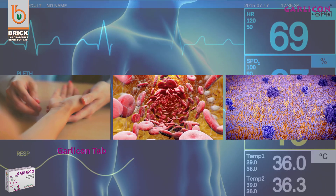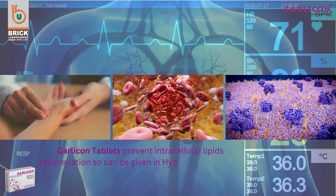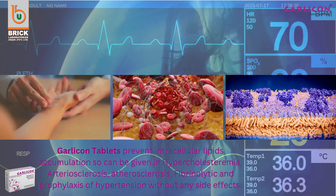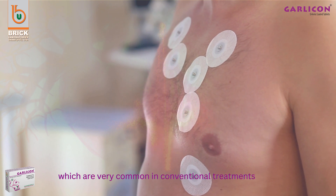Garlic On tablets prevent intracellular lipid accumulation, so they can be given in hypercholesterolemia, arteriosclerosis, atherosclerosis, and as fibrinolytic and prophylaxis of hypertension, without any side effects which are very common in conventional treatments available.